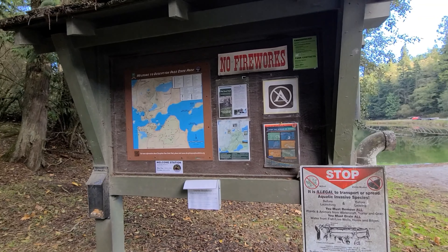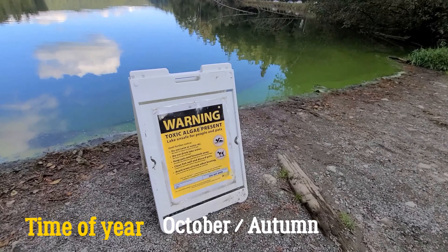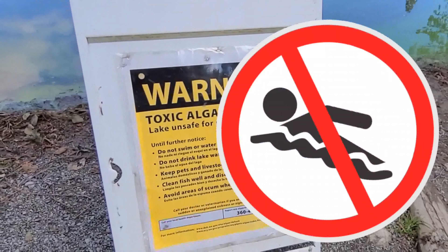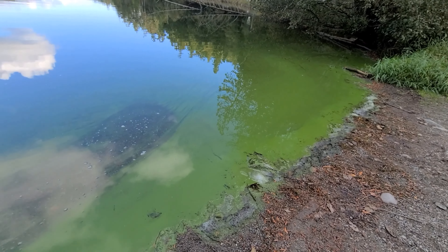It's a popular little place for fishing and they have a boat launch area. Make sure you're reading all the signs — right now you probably don't want to go swimming because toxic algae is present: no swimming, no drinking, no pet swimming. As you can see, the toxic algae is in bloom.